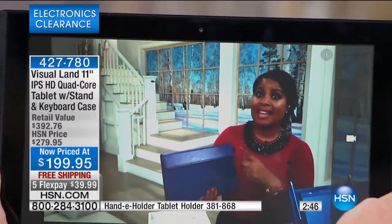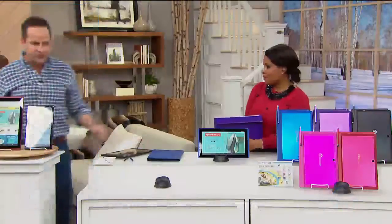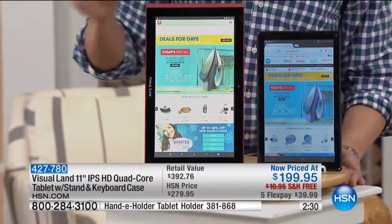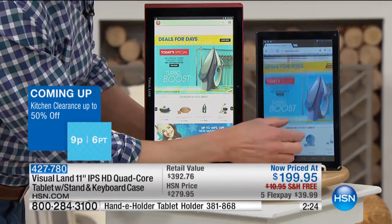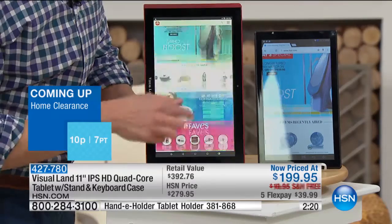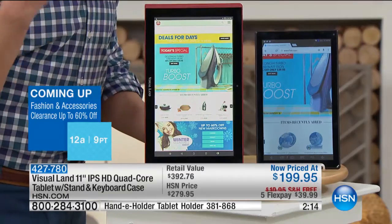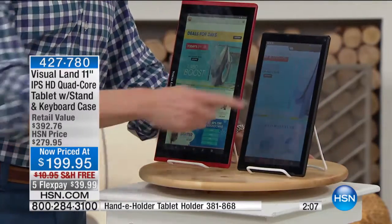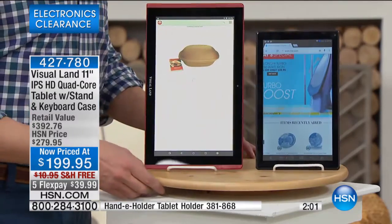Let me show you the IPS screen. This is a good comparison — your screen is a larger screen, the 11.6 inch, the largest screen we've ever done in Visual Land. The color is better, the resolution is better, the depth of field — all of those things are better on this screen. With an in-plane switching screen, you have better resolution, better color, better color value. Watch when I turn this to the side — do you see how the non-IPS screen disappears and the IPS screen you can still see from 180 degrees? That's another major advantage.